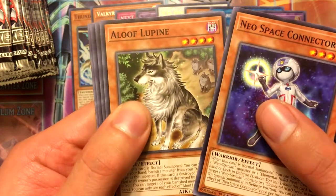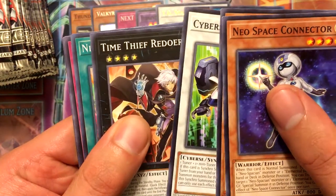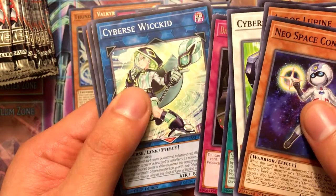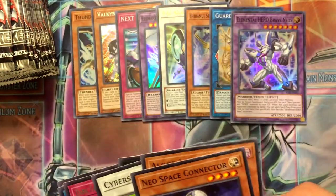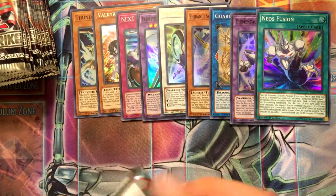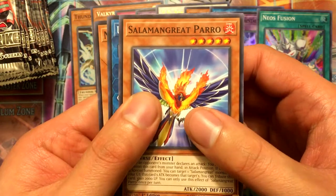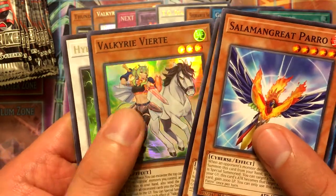Neospace Connector, Aloof Lupin — I heard that was a pretty valuable common. Cybers Integrator, Time Thief Redoer, and our holo is Neos Fusion — I could use a couple copies of those. Dark Factory of More Production, Cybers Wicked, Shiranui Squire Saga, and Salamangreat Wolfie. I'm glad that Neos is getting more support. Salamangreat Pero, Update Jammer, Neospace Connector, and we got Valkyrie Verte as the super — that's one of three copies I need.